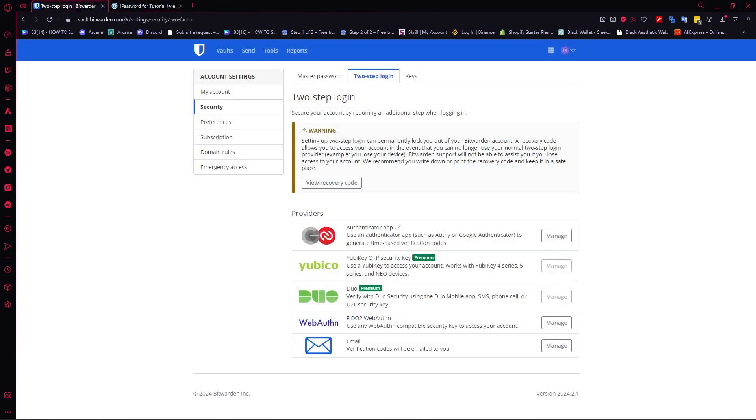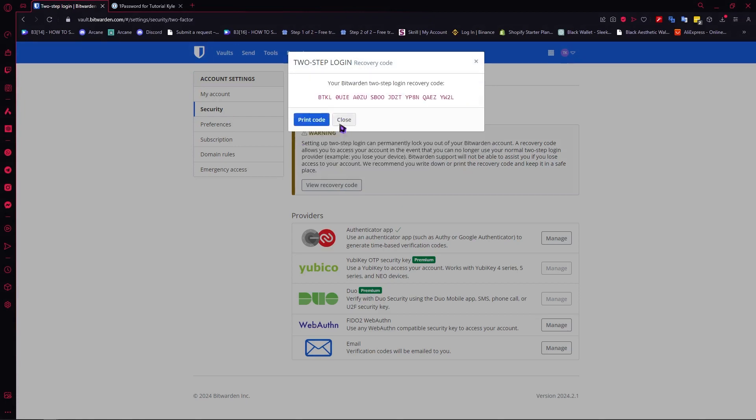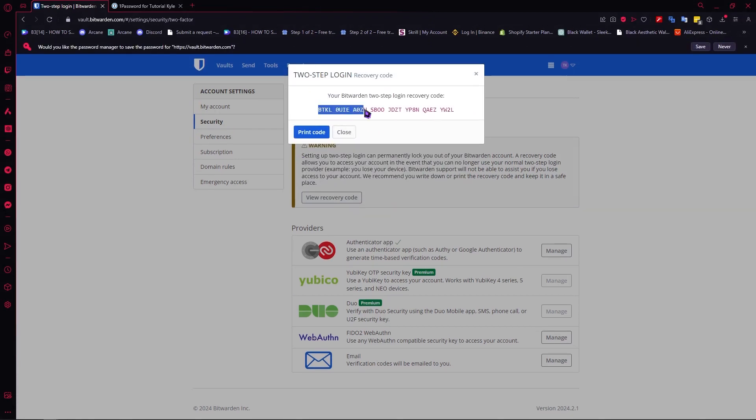Alright, so now let's move on to the account recovery options. In Bitwarden, you have your recovery code under the security tab. When you click on view recovery code, you provide your master password first, click on continue, and then you would be able to see your recovery code. This is my recovery code for this dummy account.